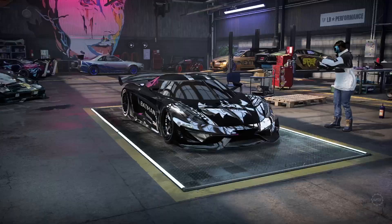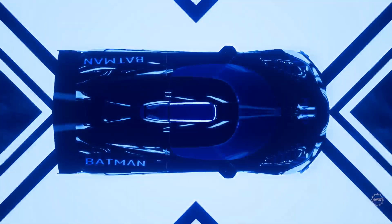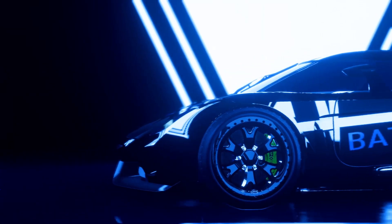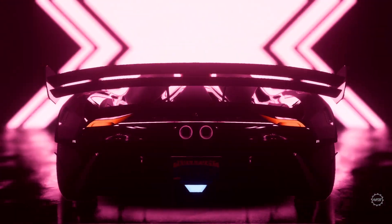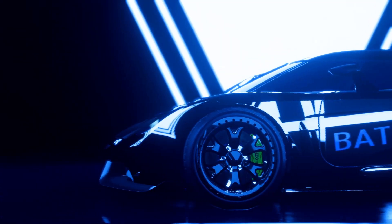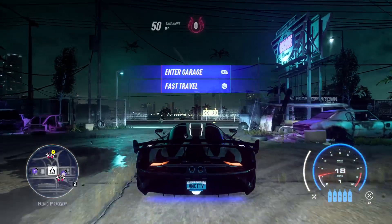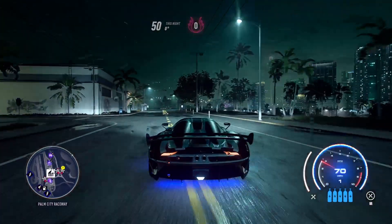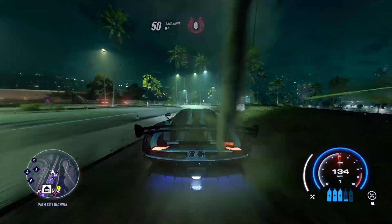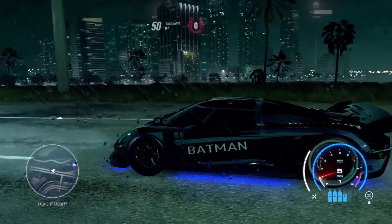I will not edit this video so you can see all the details we covered. Here's the Batman car — you can see it has the Batman design at the top and the bottom. I made it very dark because if you've seen Batman, you know these cars are dark.